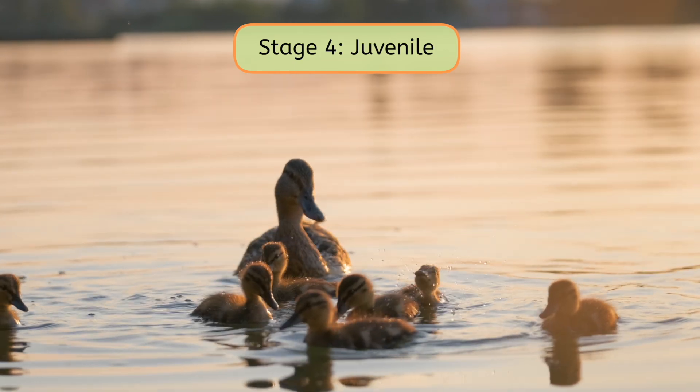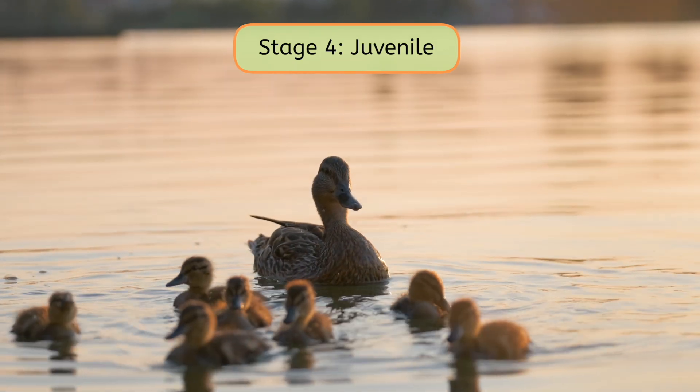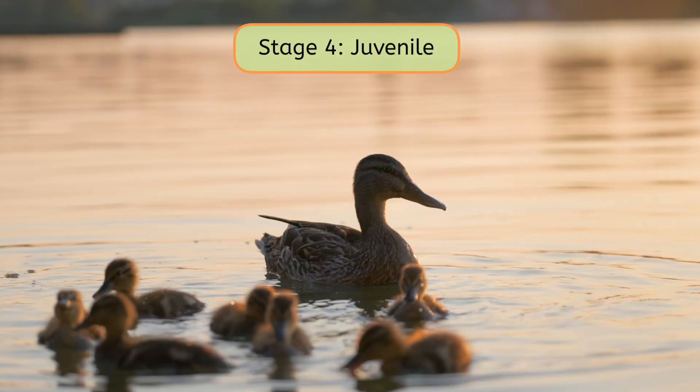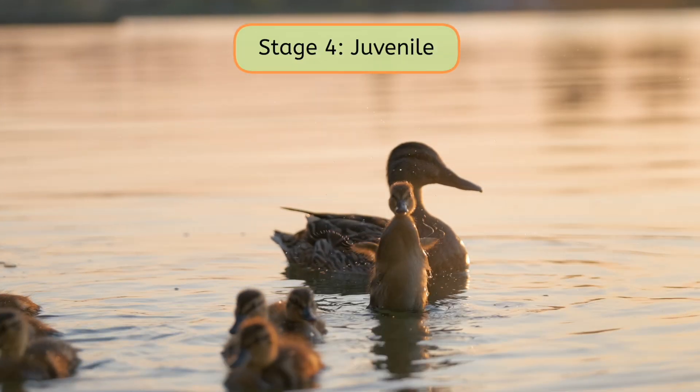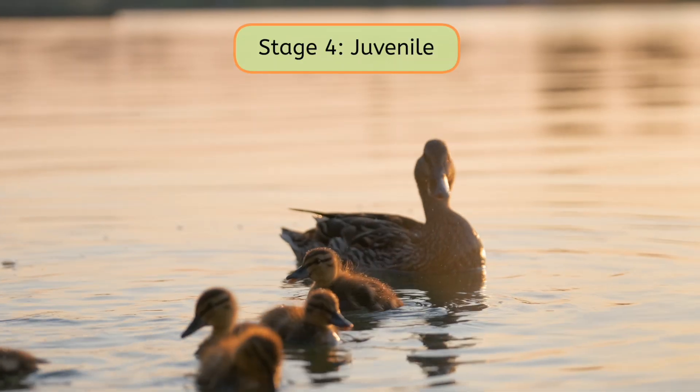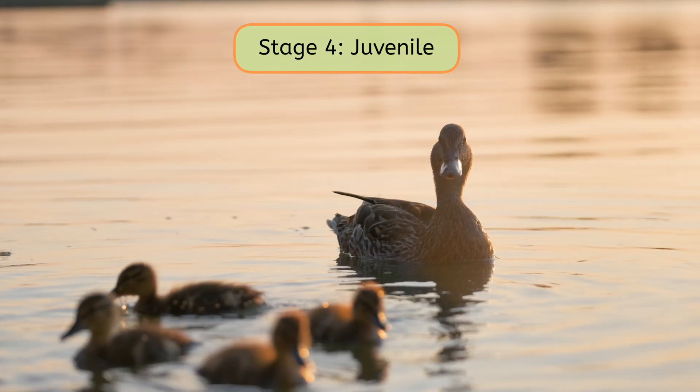But they're not just getting bigger — they're changing in other ways too. They'll start to develop physical features characteristic of their species. For example, birds will grow feathers suited for flight, and juvenile turtles will develop harder, more defined shells.